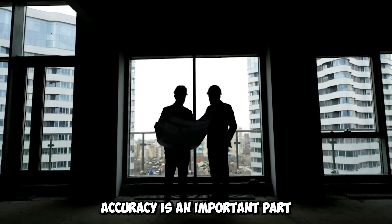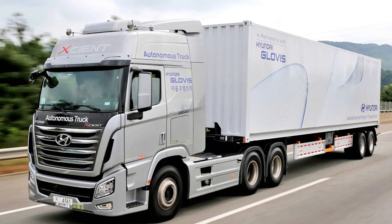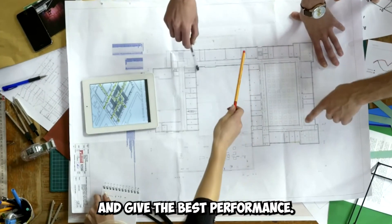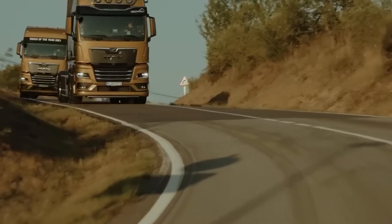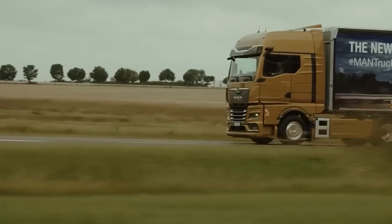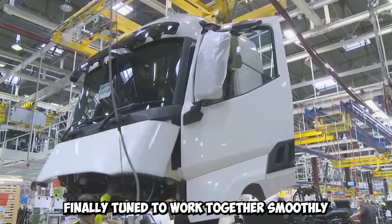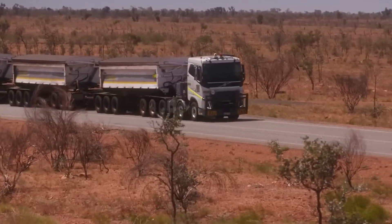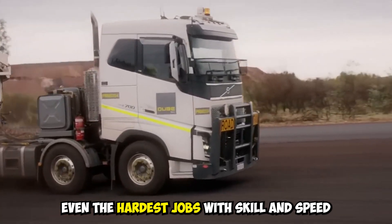Accuracy is an important part of good building. European trucks are carefully made so that they work with the greatest precision, giving the best performance, safety, and dependability. From the engine to the transmission to the brakes, each part works with the others in a complex and finely tuned way. Because of this attention to detail, European trucks can handle even the hardest jobs with skill and speed.